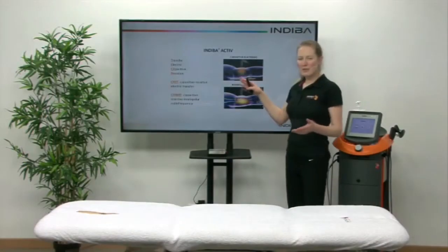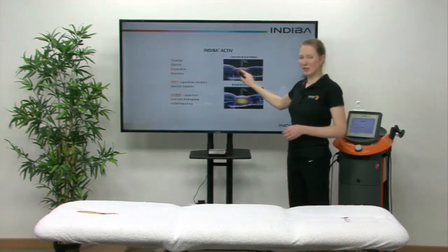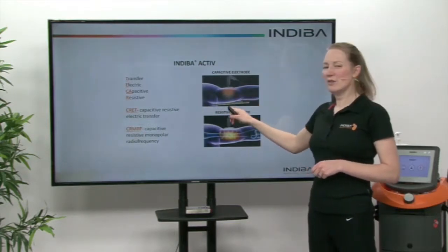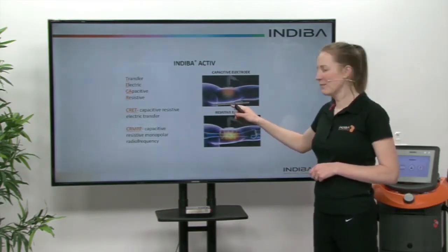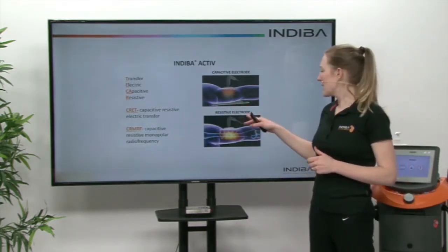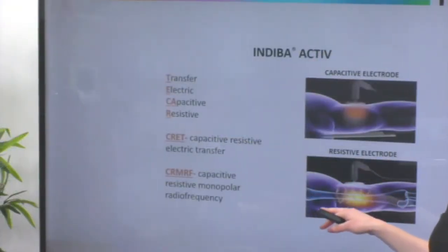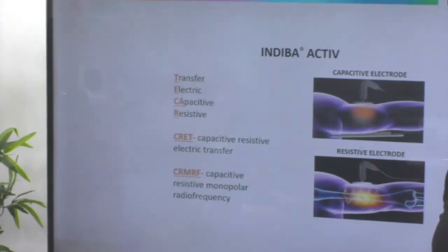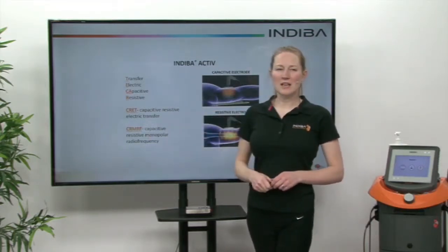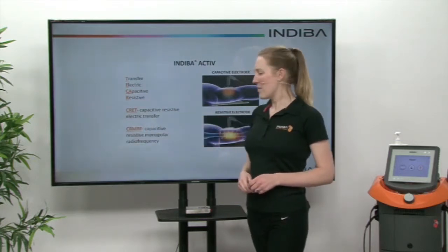We have two modes of application. One is the capacitive electrode, which treats superficially in terms of heat production, but that biostimulation effect goes all the way through to wherever the neutral return plate is placed on the body. And then we also have the resistive electrode, which goes directly into the body and the body's tissues provide that resistance, which generates the heat — the dual effect. These are the different scientific names for the Indiba, which is Teca, Cret, and CRMRF.